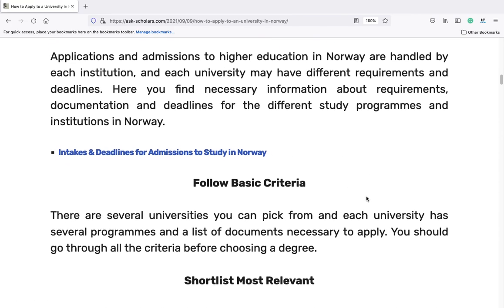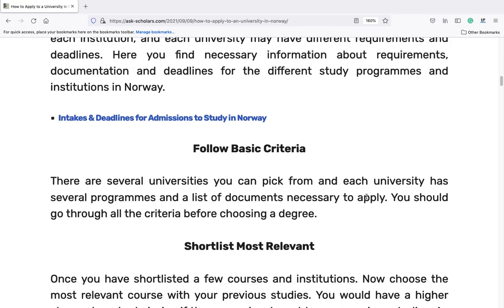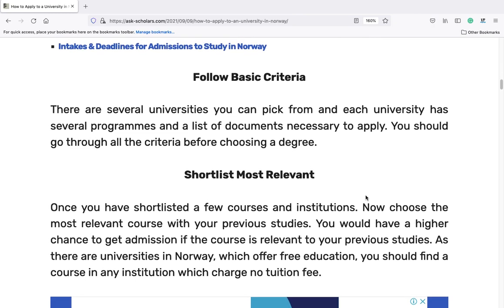Follow basic criteria. There are several universities you can pick from, and each university has several programs and a list of documents necessary to apply. You should go through all the criteria before choosing a degree. Once you have shortlisted a few courses and institutions, choose the most relevant course with your previous studies. You would have a higher chance to get admission if the course is relevant to your previous studies. As there are universities in Norway which offer free education, you should find a course in any institution which charges no tuition fee.